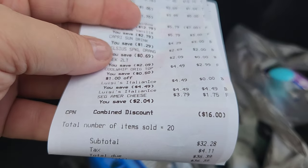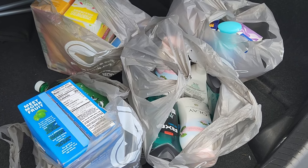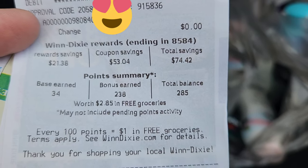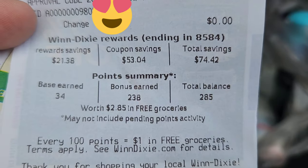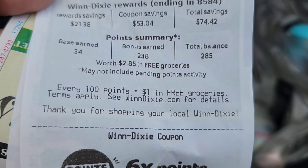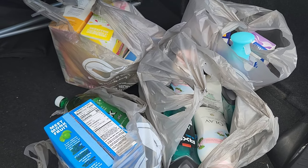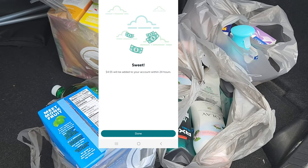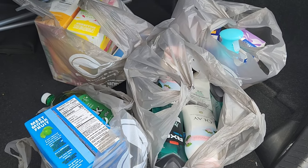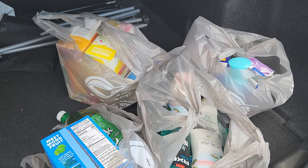I didn't have any points this week because I used them yesterday, so I paid $36.39. I did have eight times the points though, so I still earned 285 points, which is $2.85. So $36 minus roughly $2 from points is about $34, and we got $4 back from Ibotta. We got 20 items — I think we did pretty good. Let me know what I missed, let me know what you got. Stay up, stay blessed, be positive. Have a good one!